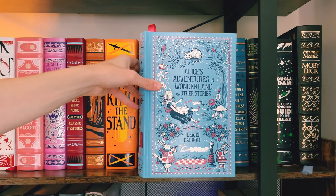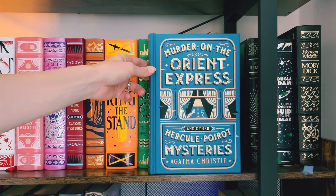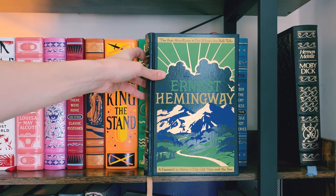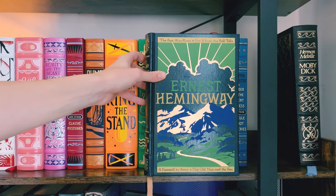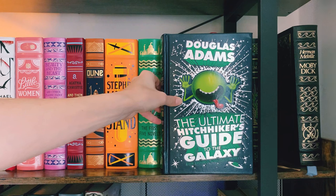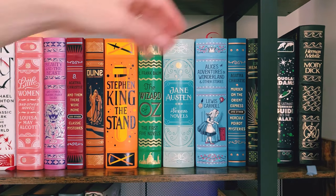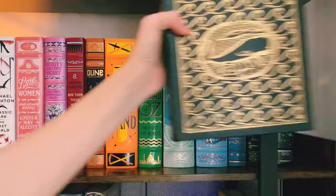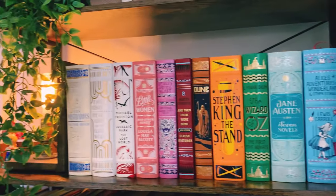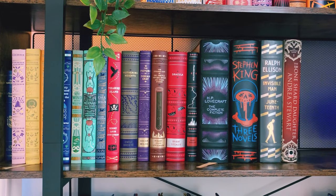Moving right along, we have the rest including Frank Baum's The Wizard of Oz, Jane Austen's Seven Novels, Alice's Adventures in Wonderland and other stories by Lewis Carroll, Agatha Christie's Murder on the Orient Express and other Hercule Poirot mysteries, Ernest Hemingway's novels including The Sun Also Rises, For Whom the Bell Tolls, A Farewell to Arms, and The Old Man and the Sea, Douglas Adams' The Ultimate Hitchhiker's Guide to the Galaxy: The First Five Novels. The only one that isn't a Barnes and Noble collectible is an Easton Press edition of Moby Dick by Herman Melville. That is the third shelf.